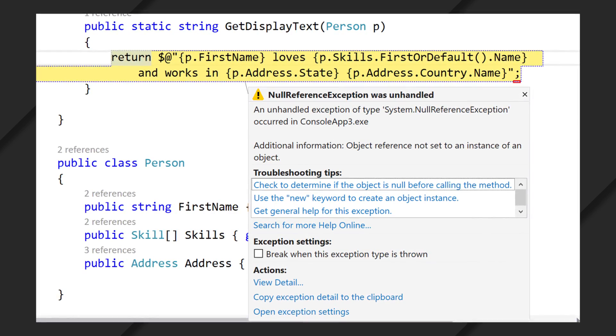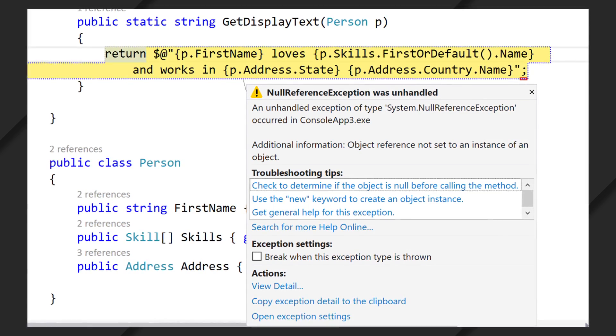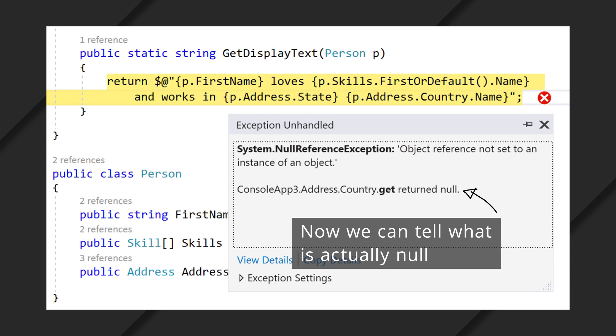My fourth favorite feature is something that most developers will love. When you hit a null reference exception it's always frustrating because you don't know what was null. In Visual Studio 2017, the exception handler actually tells you the property or the parameter that was null. That's a big time saver.